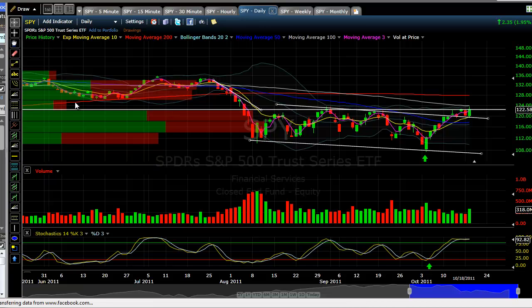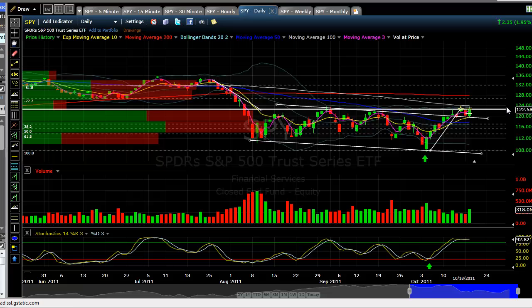We could get up into this area and possibly test this extension again. In between, that's about 126 on the spiders. If we can get trading up above this tomorrow, that's what I'll be looking for as a target on my spiders to take some of these off.